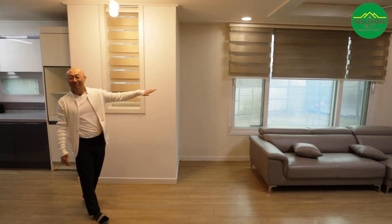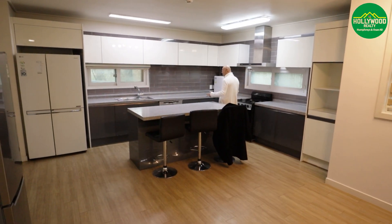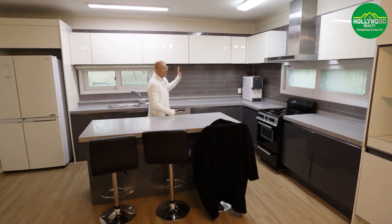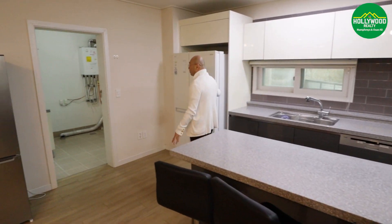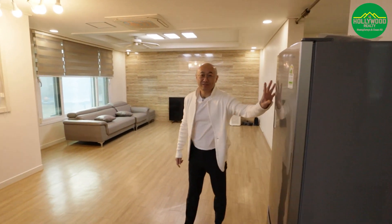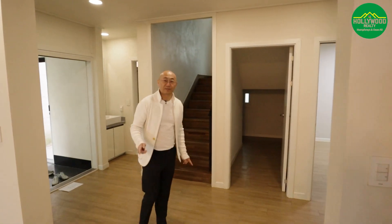We have the kitchen area right here, which has all the things you need for a functional kitchen — a gas stove, oven, dishwasher, a lot of cabinet space, a center island along with some chairs, and a refrigerator. If you walk right here, you have the laundry room area. They also give you an additional smaller refrigerator along with the bigger one. That concludes the downstairs.